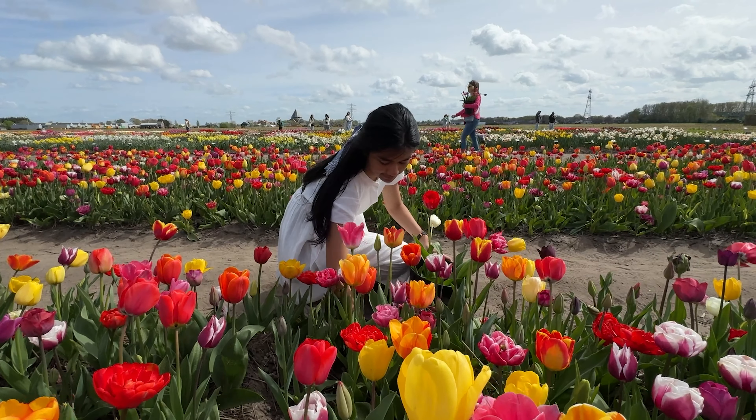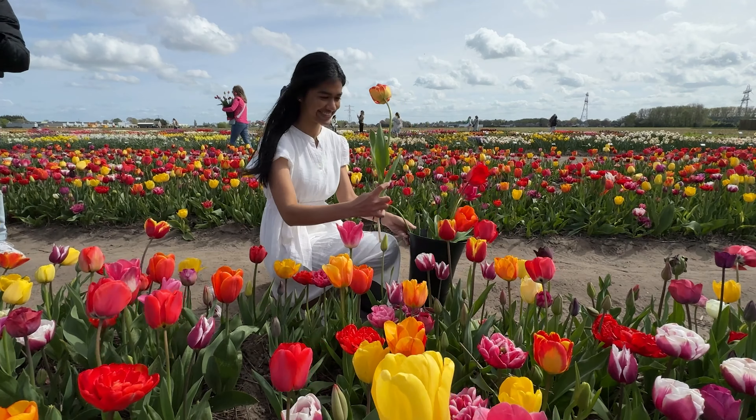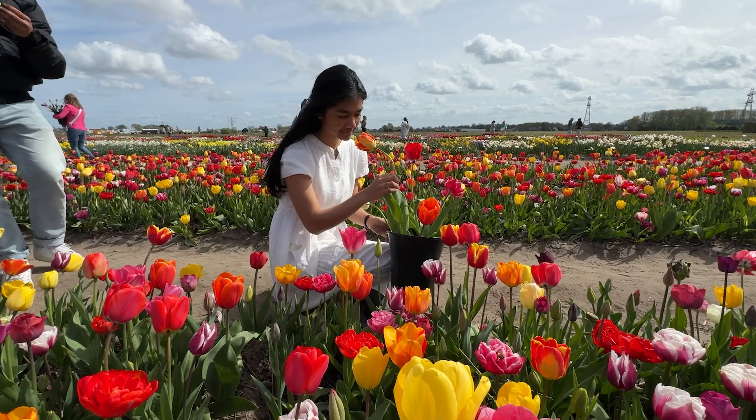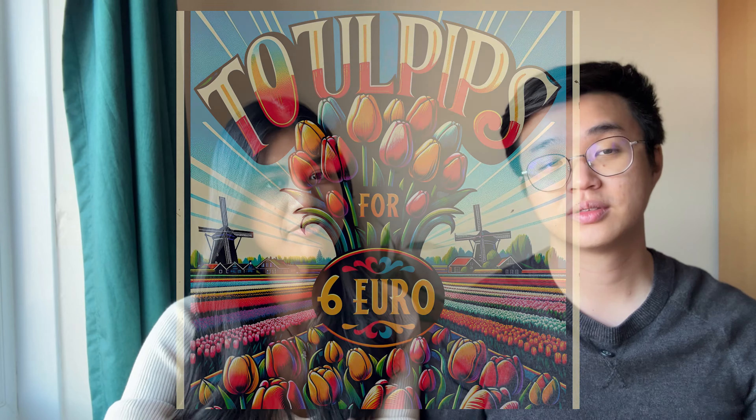There is a specific plot where you can actually pick your own tulips. It was 10 tulips for 6 euros, and it even comes with a bucket that you can take home. Each additional tulip is just an extra 50 cents. So it's quite a fun experience.